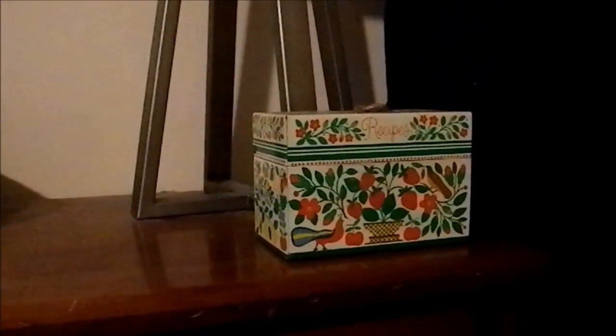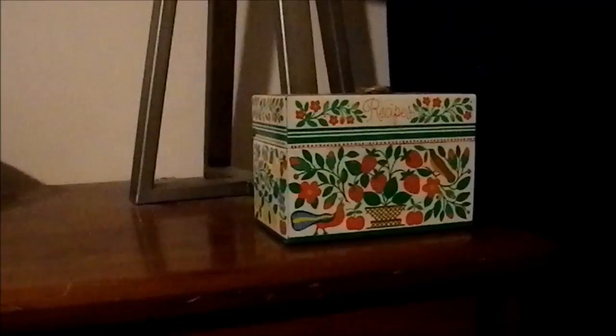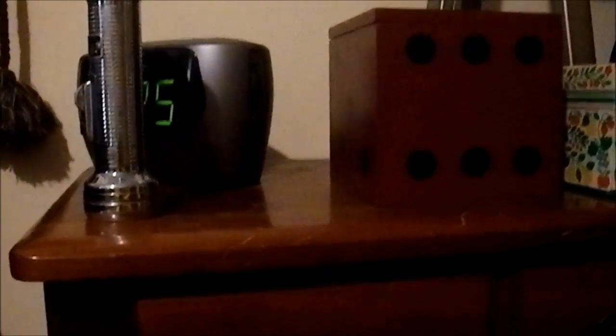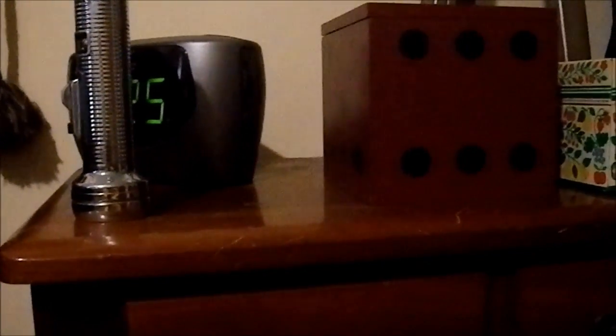Greetings YouTube. You'll notice how neat and tidy my nightstand is. There's a box that holds my 3.5 index cards, which I put notes on. And there's this cool dice box that holds things that used to be on my nightstand. Why did they used to be on my nightstand? Because my kitten Moon Pie likes to knock them all off.